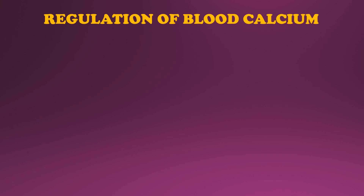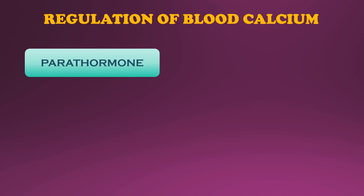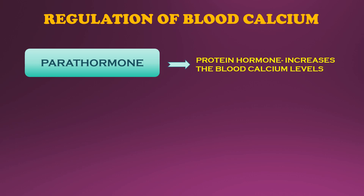Now let us take a quick look at the regulation of blood calcium levels. Calcium metabolism is regulated mainly by three hormones. The first is parathormone, also called PTH. Parathormone is a protein hormone secreted by the parathyroid gland, and its main function is to increase the blood calcium levels by mobilizing calcium from bones.